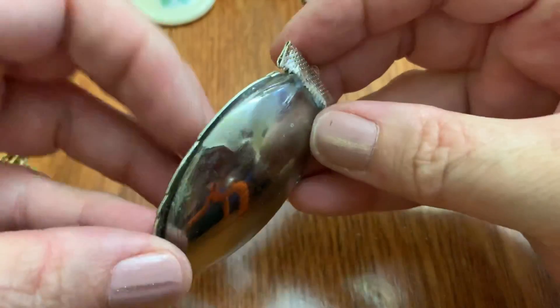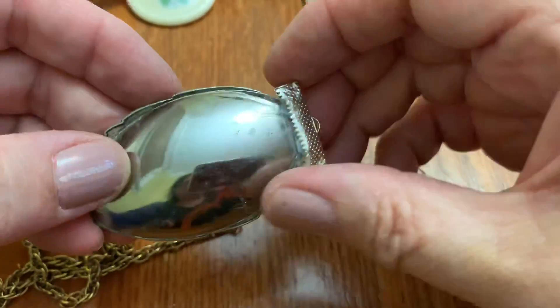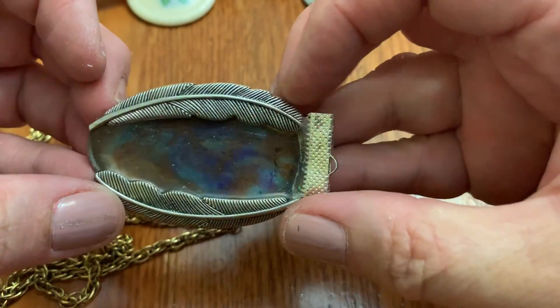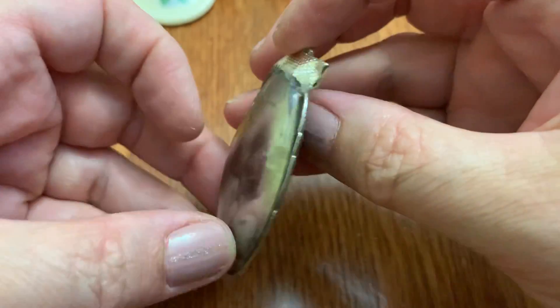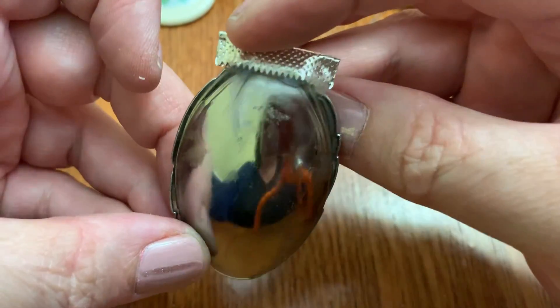What is this? This is plastic — it looks like the bottom of a plastic spoon and somebody was getting creative. Interesting.